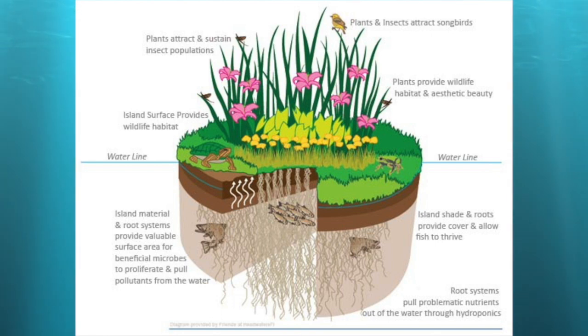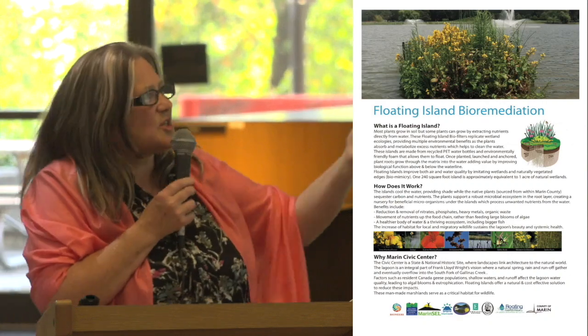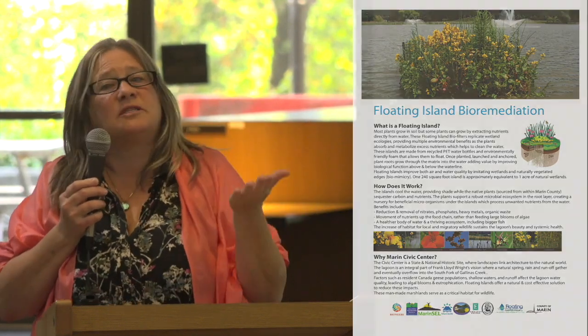The enzymes on the roots jumpstart the ecosystem with little micro-invertebrates and all the small creatures that then get eaten by bigger creatures — and that's how it works. It also provides cooling just by being shade on top of the water, which is very important in a shallow water body like the Marin Civic Center Lagoon.